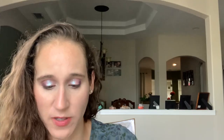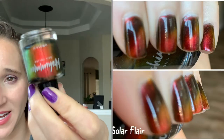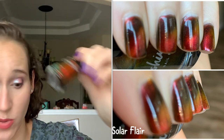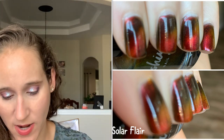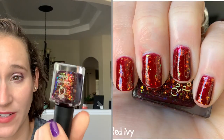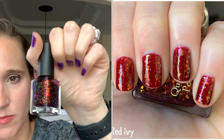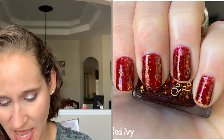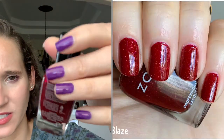Then we have KB Shimmer Solar Flare — this is so pretty. It's a Magnetica polish and it's beautiful. Then we have Quiotic Red Ivy — a really pretty red jelly flaky polish. I'm pretty sure I wore this in a skittle mani. Then we have Zoya's Blaze — this is a classic, it's like a cranberry red. So pretty, I love this one.